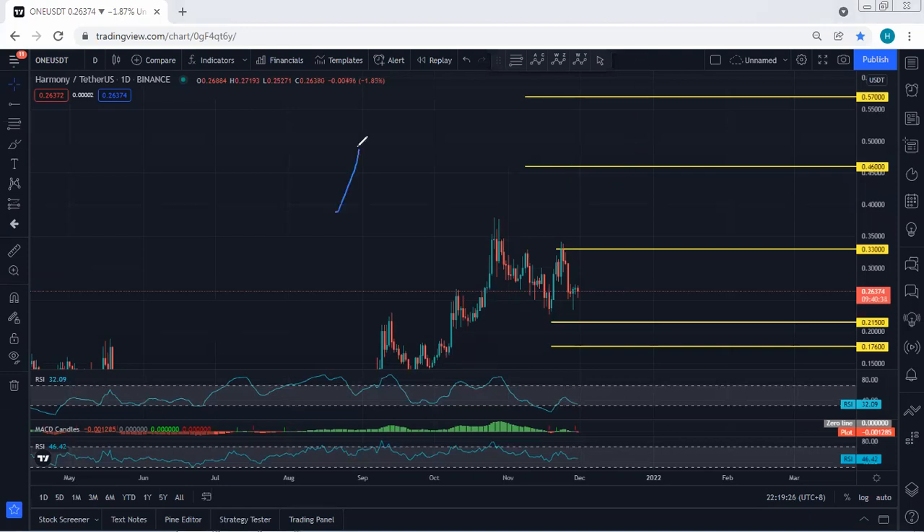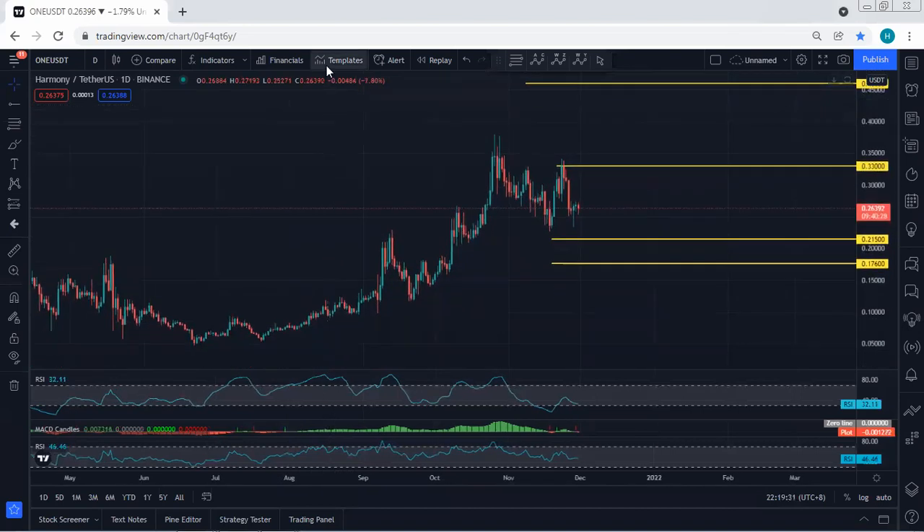But the only question is at this point — because after we get this reversal, the price couldn't break 33. Then we see the rejection right now. Based on the daily chart, whenever we have this kind of correction following a sharp move, we can expect the price to drop. We can even expect the price to drop to 0.215. With the breakout of 0.215, we can expect the price to drop even further to 17, which is the exact value of 0.176.